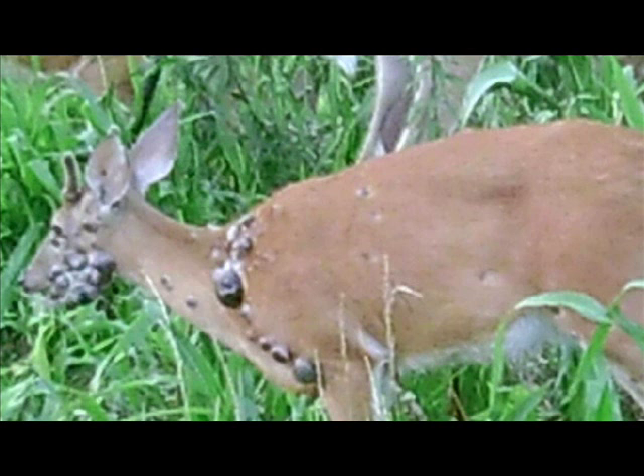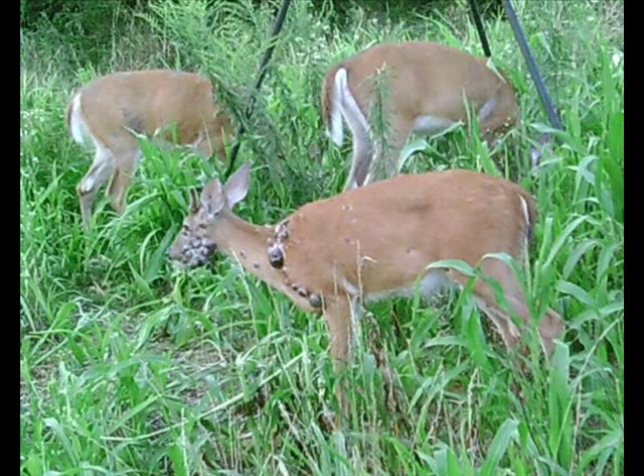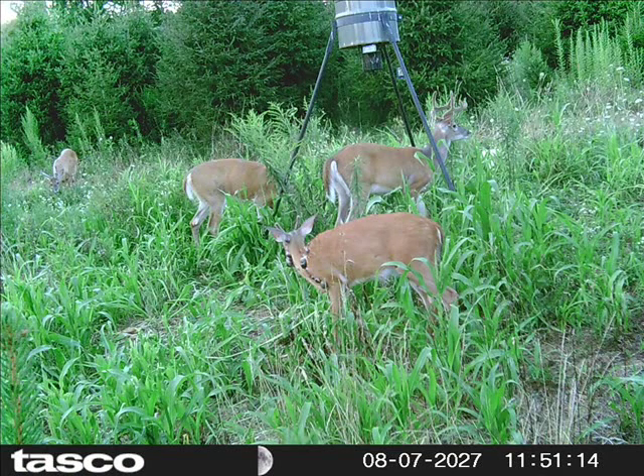I looked it up on the internet and the warts really don't bother the deer. It's just unsightly, and it's actually safe to eat that deer. Of course I would never eat it, but if you want to eat it you can come shoot it at Highland Hill Farm.